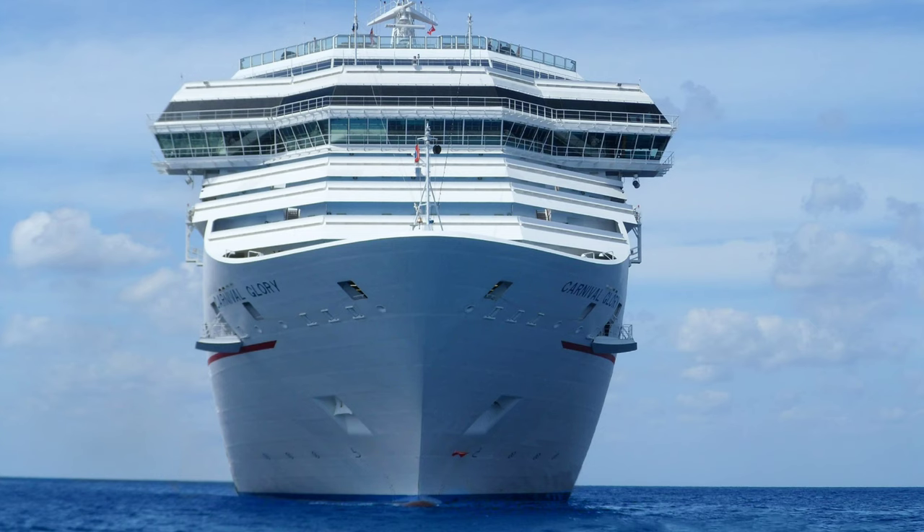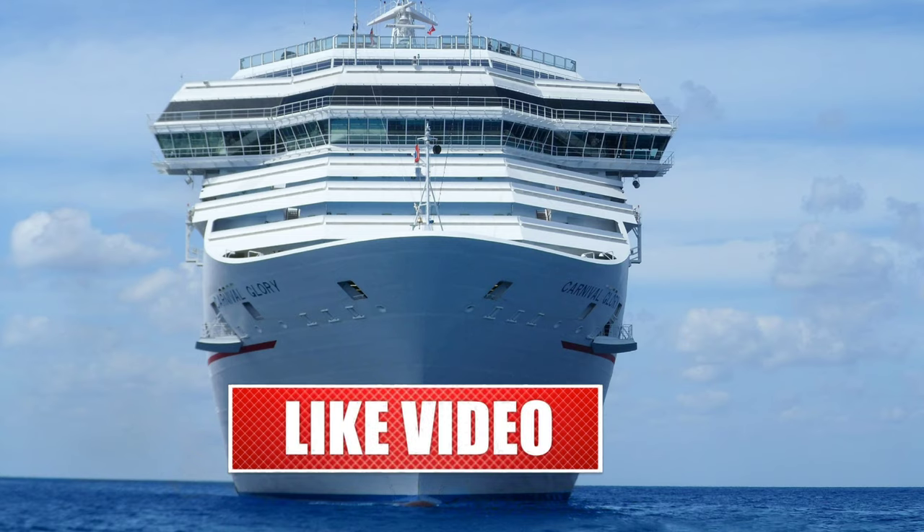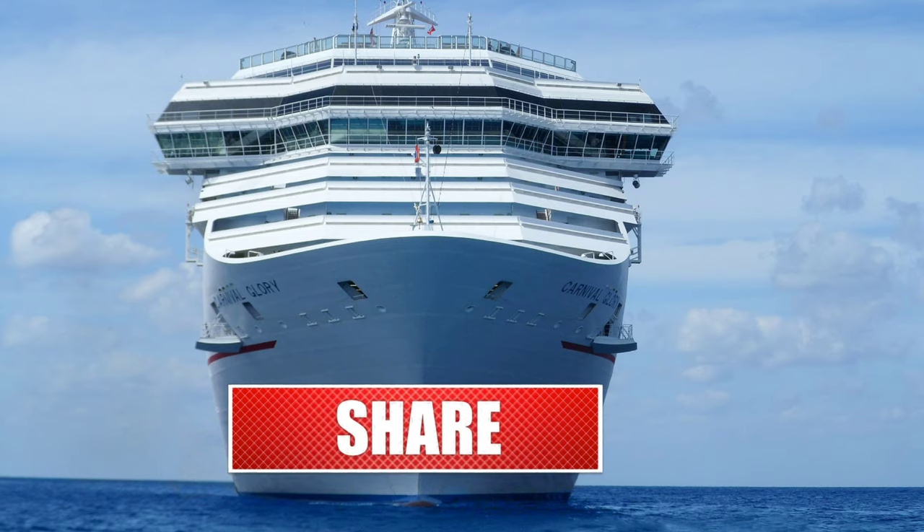If you want to join the cruise ship, the link is in the description. If you like the video, don't forget to like, share, comment, and subscribe. Thanks for watching, see you in the next video.